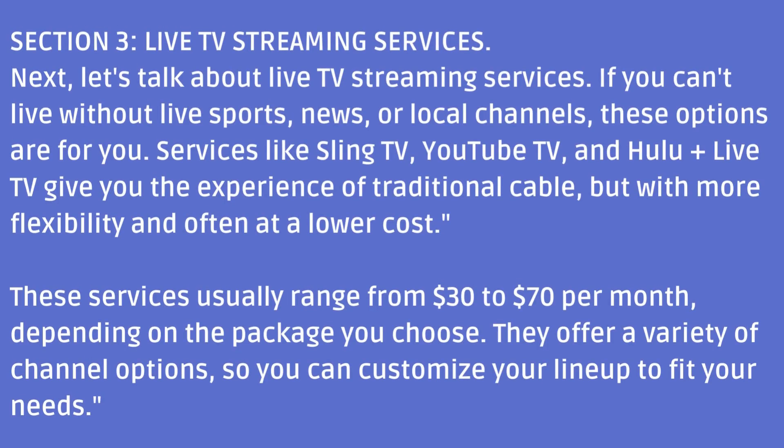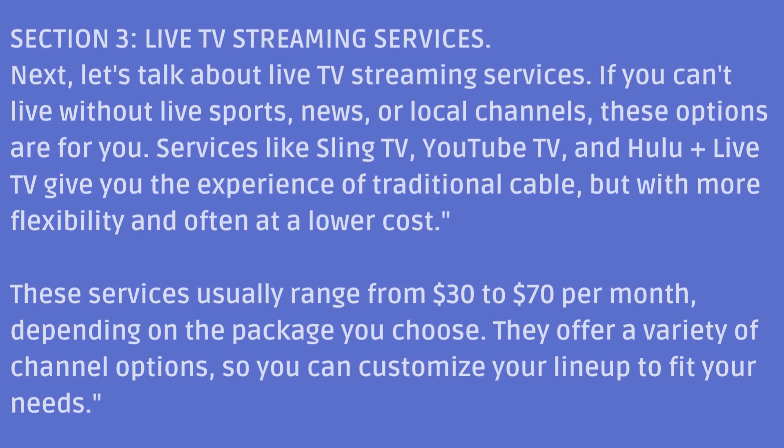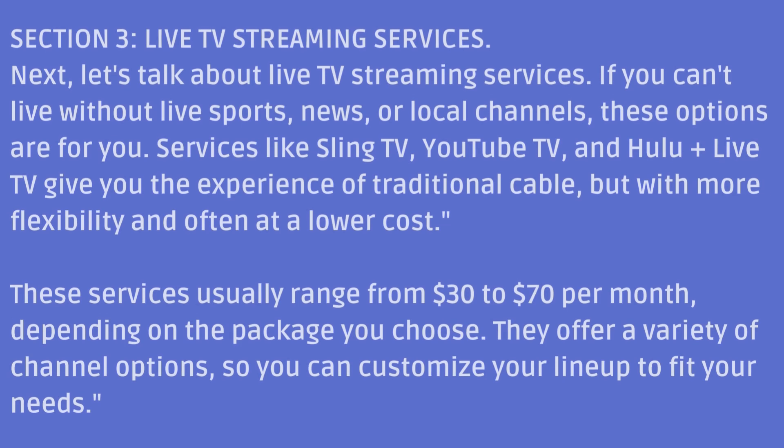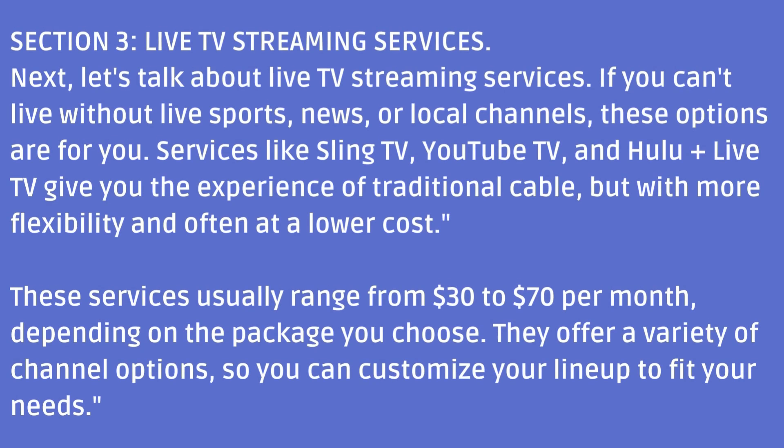Section 3: Live TV Streaming Services. Next, let's talk about live TV streaming services. If you can't live without live sports, news, or local channels, these options are for you. Services like Sling TV, YouTube TV, and Hulu Live TV give you the experience of traditional cable, but with more flexibility and often at a lower cost. These services usually range from $30 to $70 per month depending on the package you choose, and they offer a variety of channel options so you can customize your lineup to fit your needs.